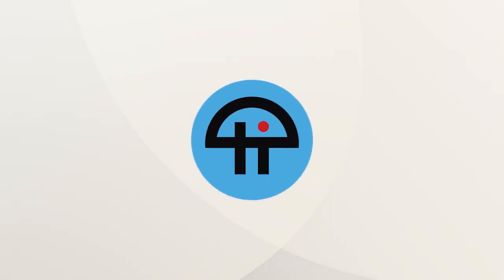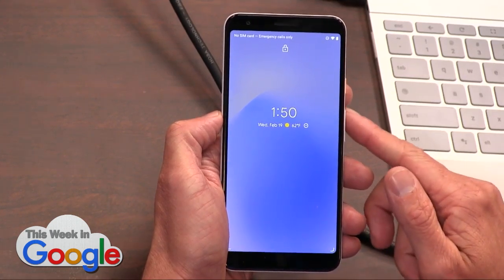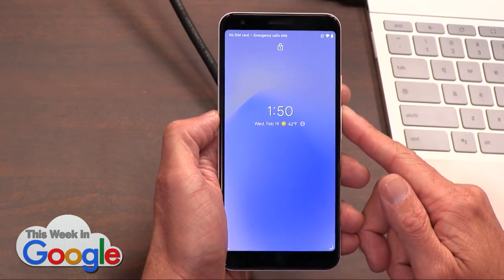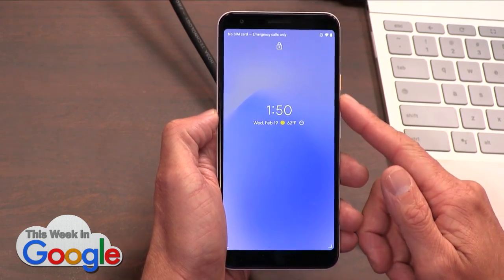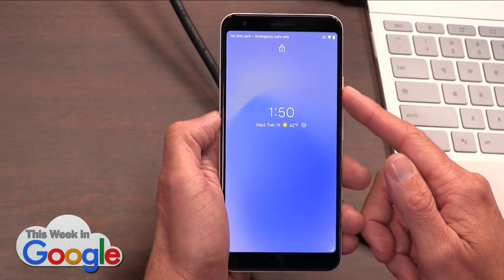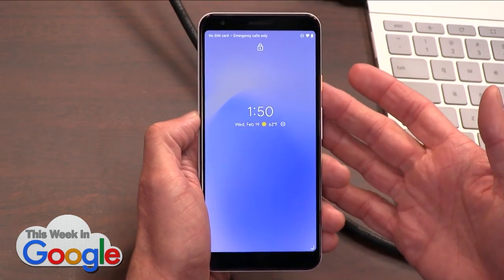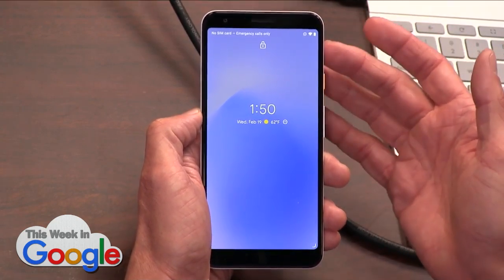This is Android 11. The preview is out. The only way you can get the Android 11 preview installed right now is by downloading the OTA or the factory image. There is no opting in at this point for the automatic download via the beta channel, which will be an option eventually. But right now, it's so early.